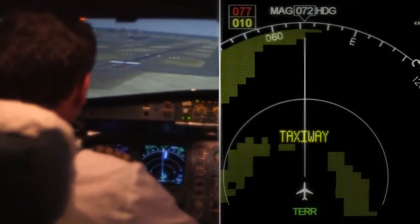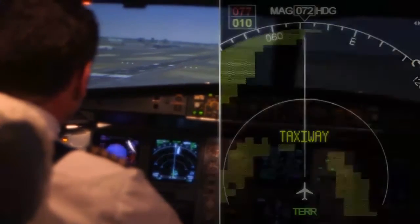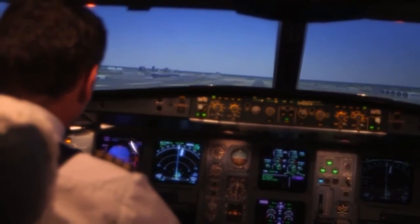Caution! Taxiway! The system has given us a call out and I will initiate a missed approach, because obviously I'm trying to land on something we shouldn't normally be doing.